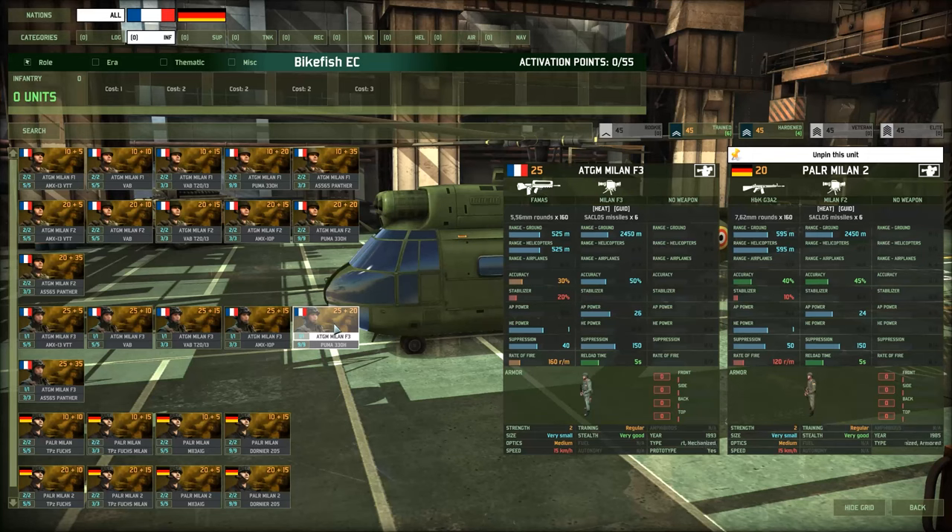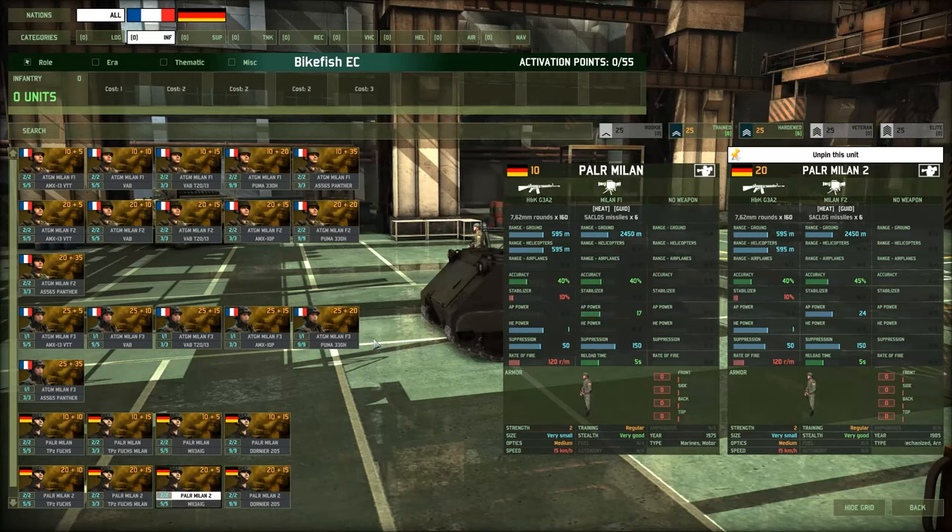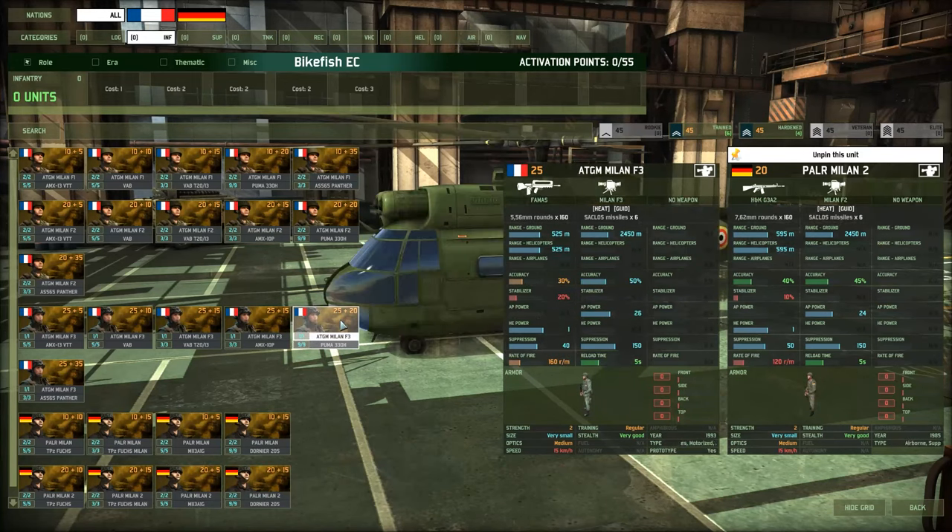On paper, these two infantry squads for their ATGM capabilities are fairly similar. We're talking Milan S2 versus a Milan F3, which are just evolutions of each other. The main difference is that the Milan F2 has less accuracy and less AP, while the Milan F3 has more accuracy and more AP. This comes with the flip cost of availability — you're going to get less Milan F3s than F2s: 8.6 to 6.4, by the way.